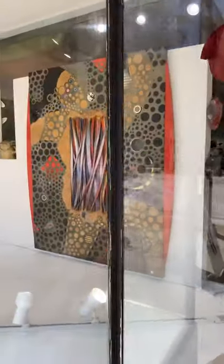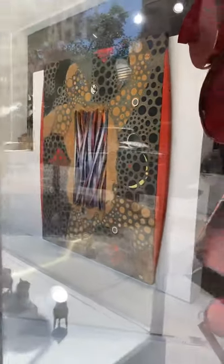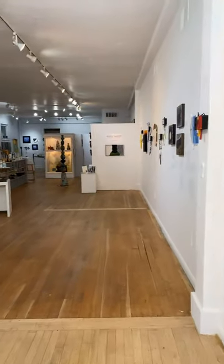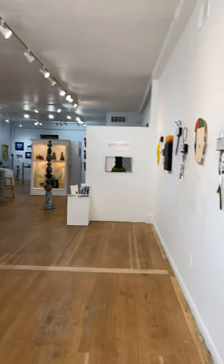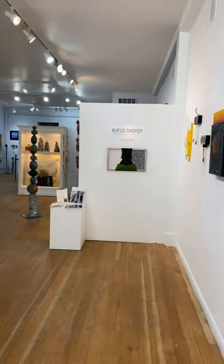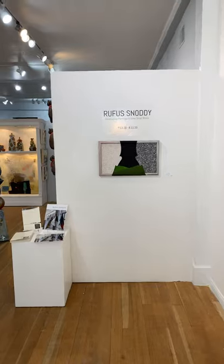Starting with this beautiful piece in the window by Rufus. Pardon our creaky floors — this building was built in the 1900s and it's very old.